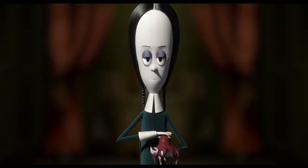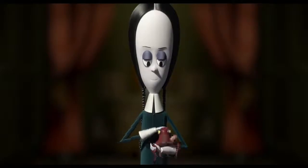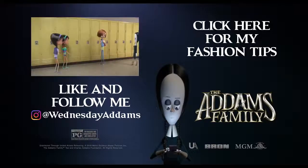I hope you just loathed this video, and if you did, please follow my page at Wednesday Adams on Instagram.